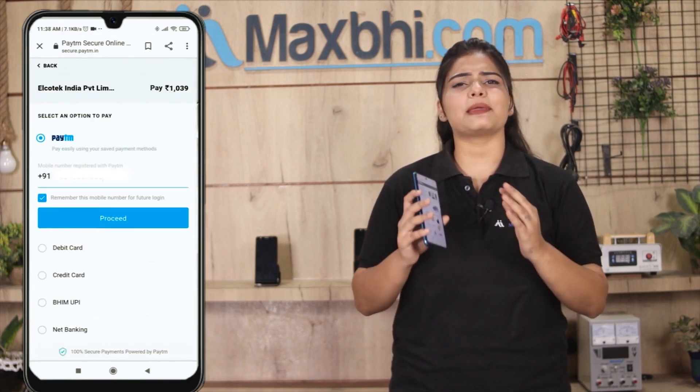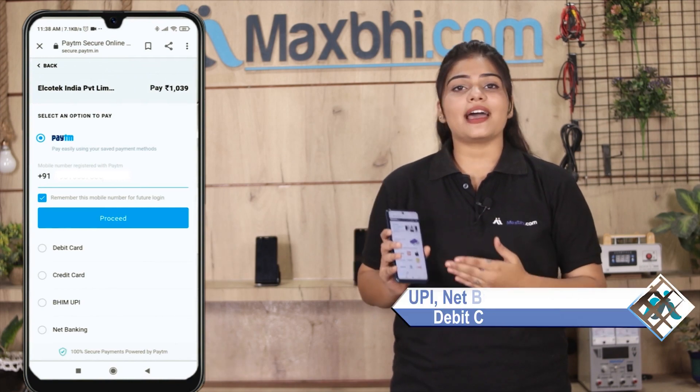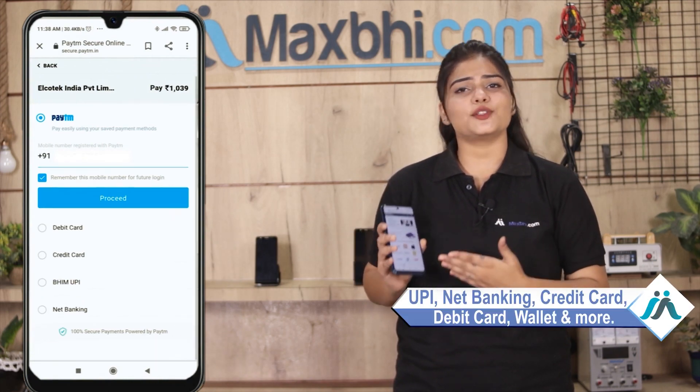After clicking on Order, you will see our super secure payment page where you can use almost every type of payment, such as UPI, net banking, credit or debit cards, wallets, and more.